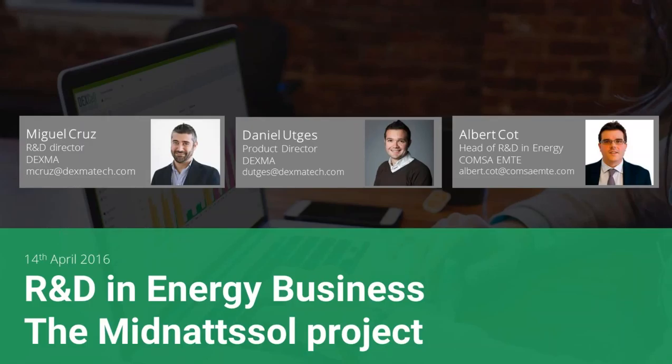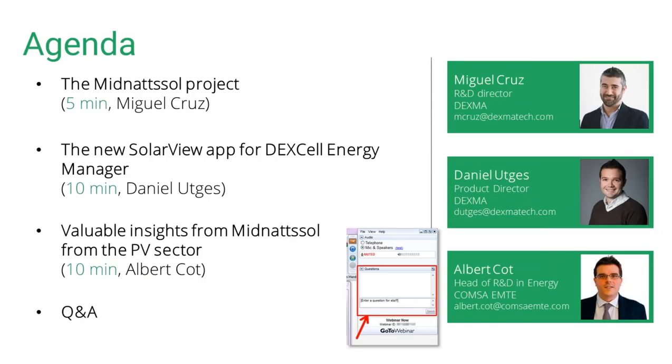Good to see you and collaborate with you in this project. The first point in our agenda today is the MeetNotSol project. Our R&D director Miguel will explain to our audience what we've been doing during the last year and a half.